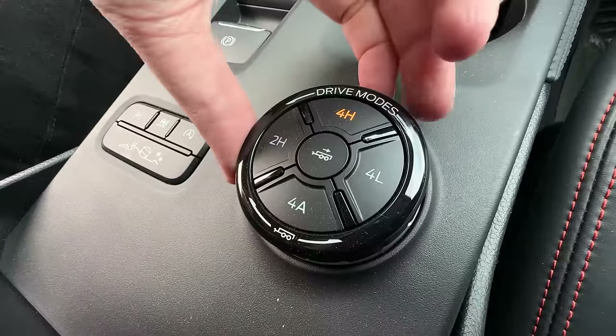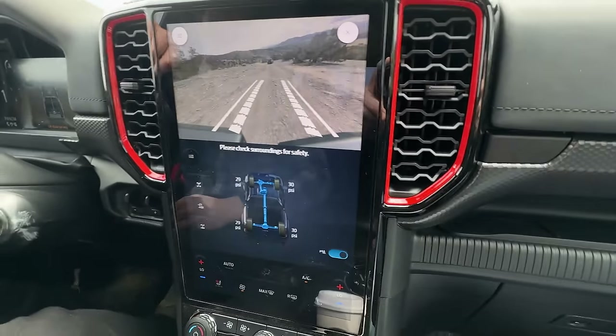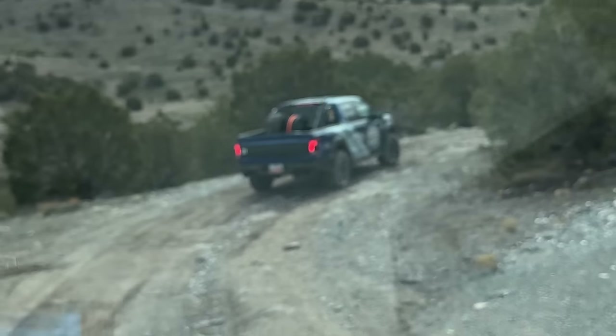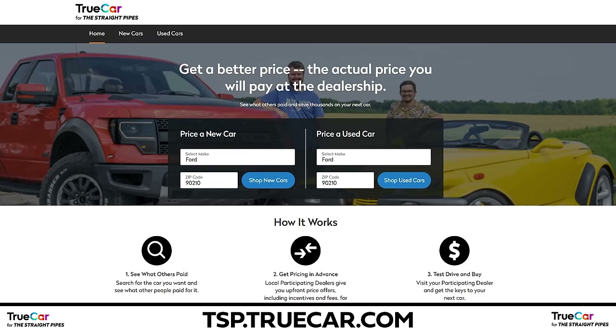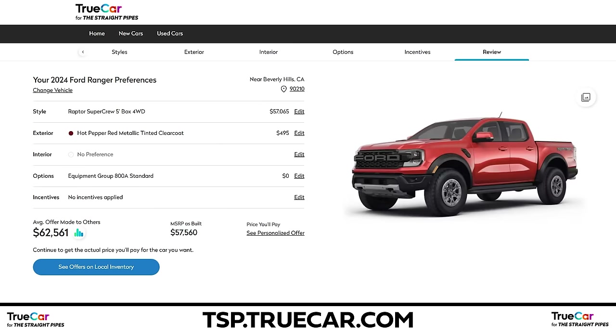We're in rock crawl mode, which puts us into four-low. We've unlocked the rear diff and we're using the front camera, which is really nice over stuff like this. If you want to get your own Ranger Raptor before everyone else, hit up tsp.trucar.com right now — or get a regular Ranger if you're interested in one of those. These are priced so well.